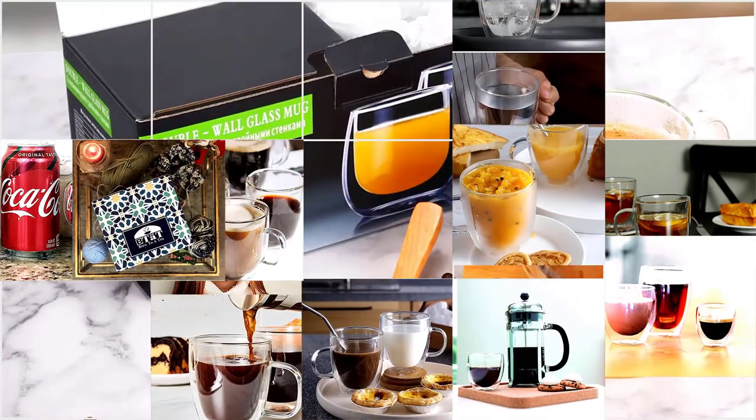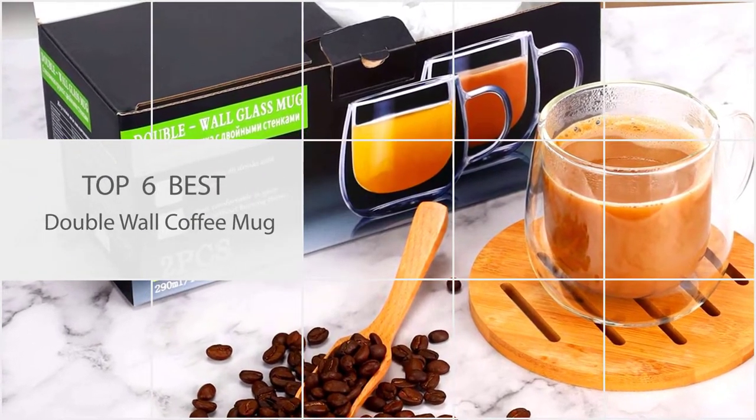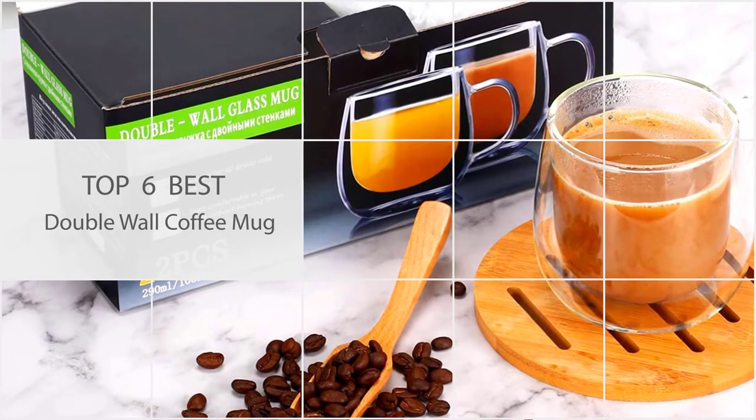Because of the two layers of borosilicate glass, these sleek see-through coffee mugs have a float-like appearance with your beverages. Let's check out the best double wall coffee mugs.